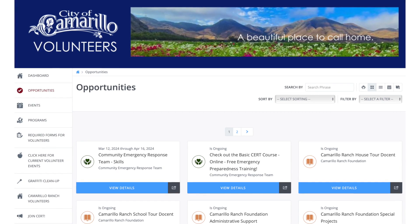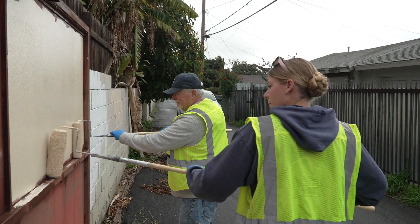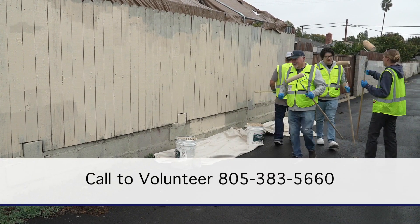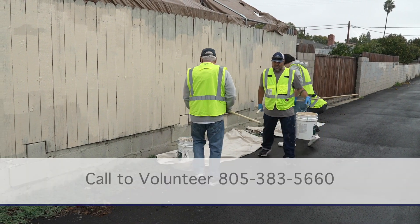That webpage also includes other volunteer opportunities in the city, including the graffiti abatement program. If they want to speak to somebody in code compliance directly about volunteering, they can give us a call. Our phone number is 805-383-5660, and we'd love to have a discussion with anyone about getting involved in the graffiti abatement program.